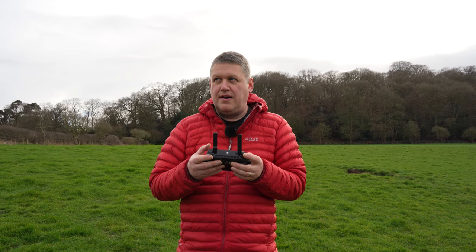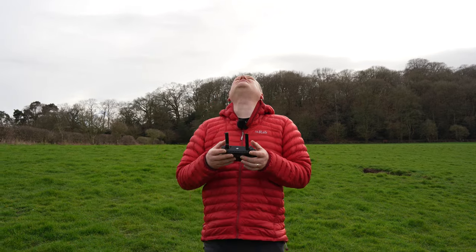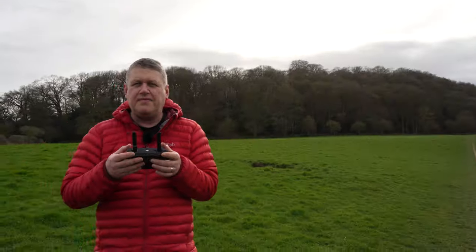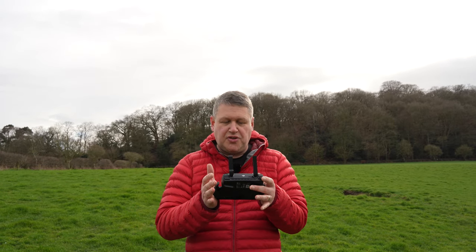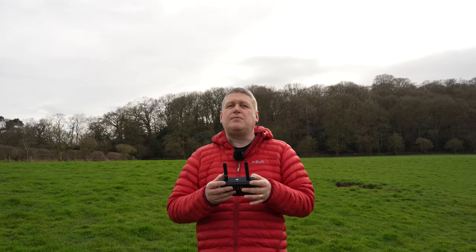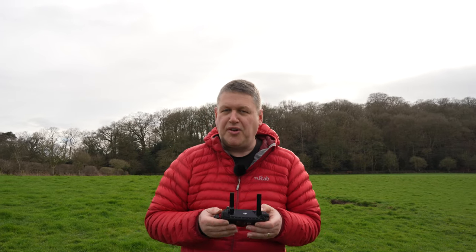It sounds like an angry bee - it's 100 metres up in the sky, so you can just about hear it. The drone has some really cool features. You don't have to use the controller or your phone - you can actually use gesture control as well. I'm not going to do that today just because it's so windy, but you can throw the drone away, make signals to it and it'll fly away from you and record you.